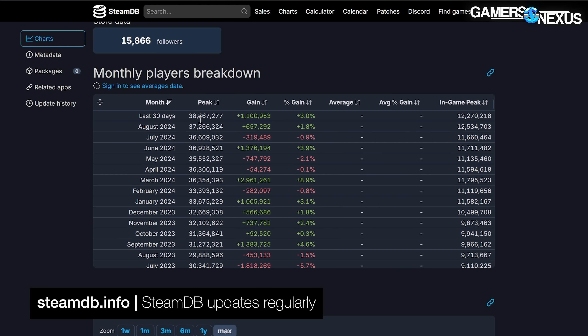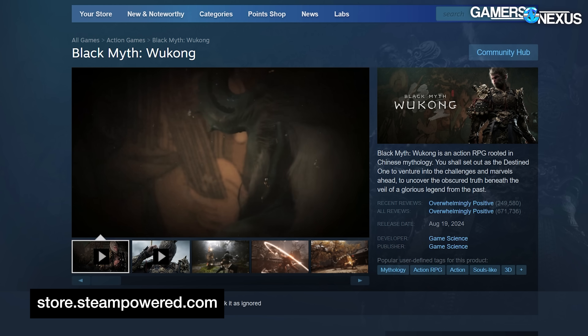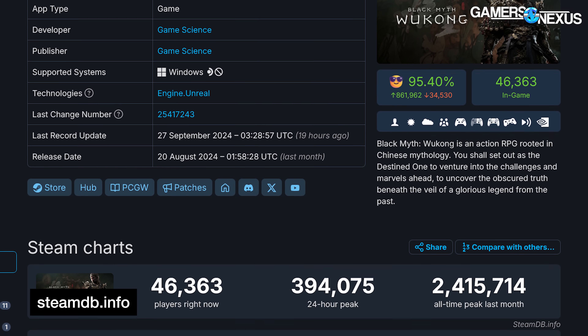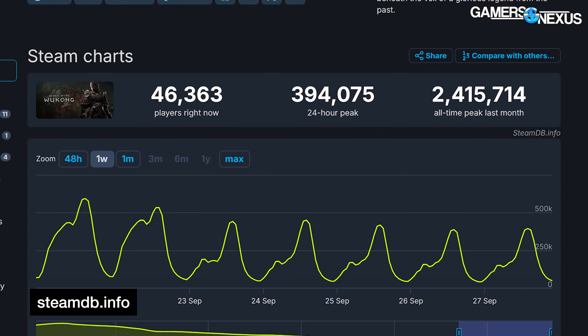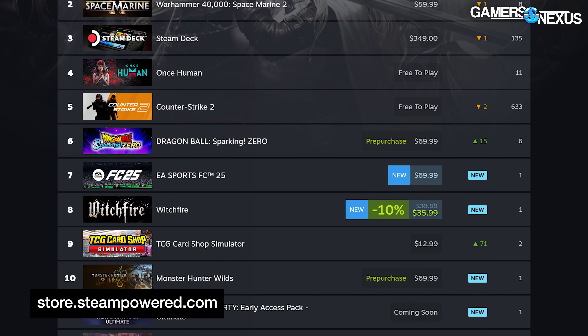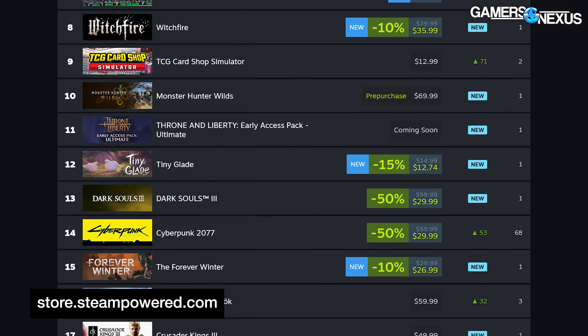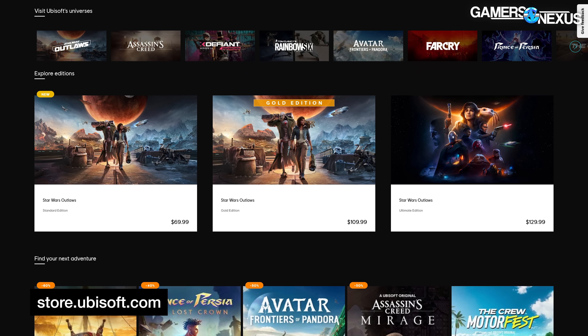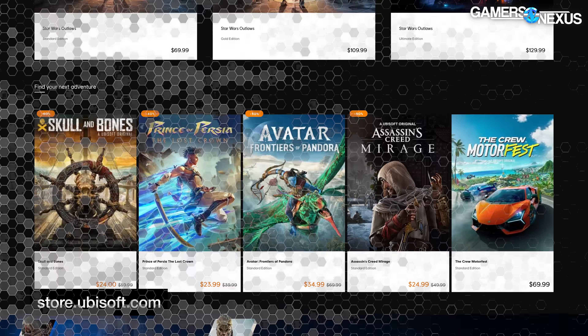Steam reached 38,348,144 concurrent users, surpassing the platform's all-time high of 37.2 million established just last month. Steam has really been on a roll since the release of Black Myth: Wukong, which became the highest concurrent single-player game release on the platform and the second-highest concurrently played game overall. Multiplayer games like Counter-Strike 2, Dota 2, and PUBG bolster those numbers, and Steam overall has continued to grow, especially with Ubisoft coming back to it with its own games.